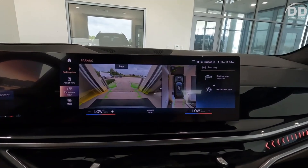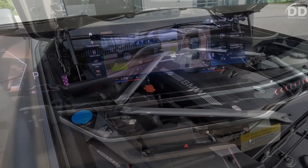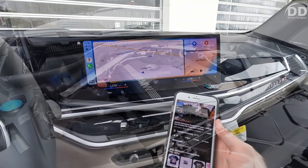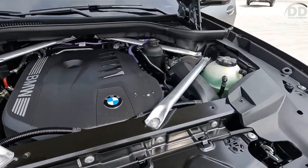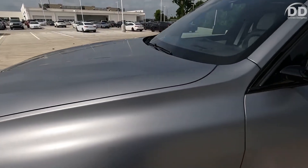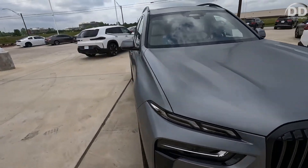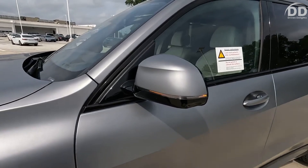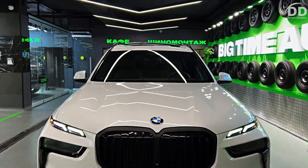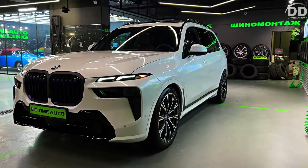Optional features include a more potent Harman Kardon stereo and wireless charging capabilities. Each X7 comes equipped with an array of standard driver assistance technologies, complemented by various advanced options. For detailed information on the X7's crash test results, you can refer to the NHTSA and IIHS websites. Key safety features include standard forward collision warning and automated emergency braking, standard blind spot monitoring and rear cross-traffic alert, and standard lane departure warning.